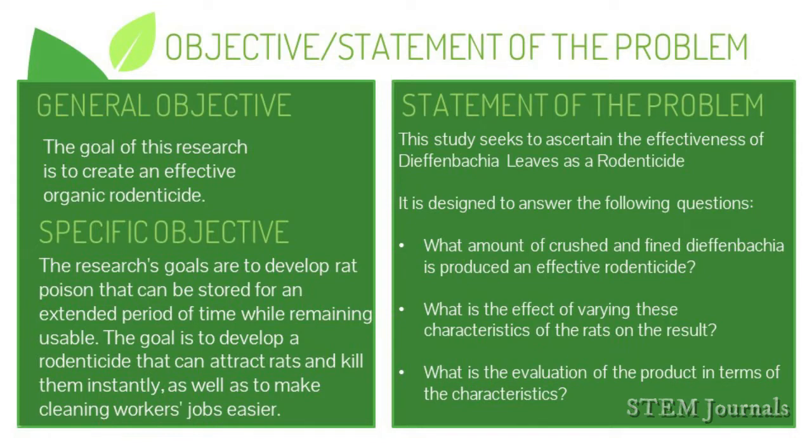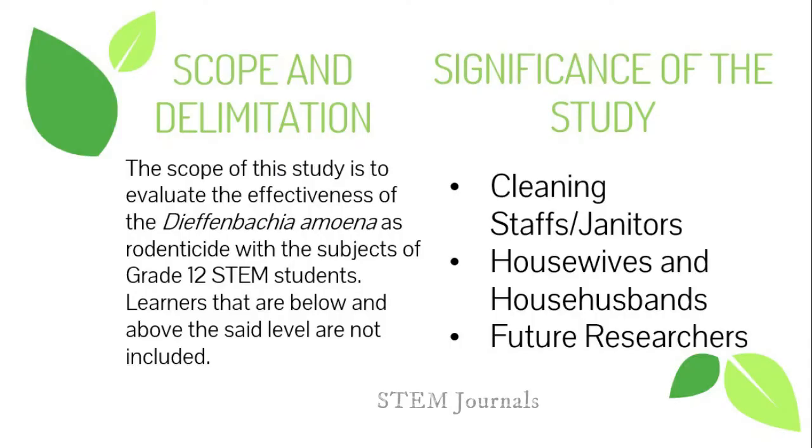For the scope and limitations, the primary subjects selected are the currently enrolled students of Grade 12 STEM to test or evaluate the effectiveness of Dieffenbachia leaf as a rodenticide. For the significance of the study: cleaning staff and janitors will be assisted in having a more efficient and eco-friendly way to eliminate rodents; housewives and house husbands will benefit by preventing the spread of diseases rodents may bring; and future researchers will come up with more unique innovations using Dieffenbachia leaves that benefit humankind and the environment.